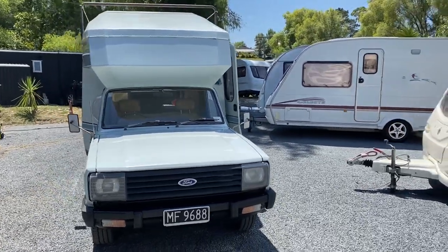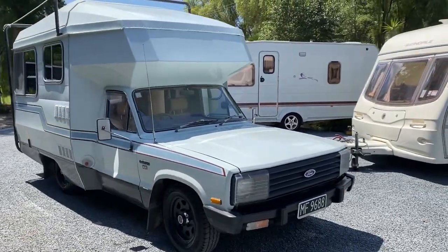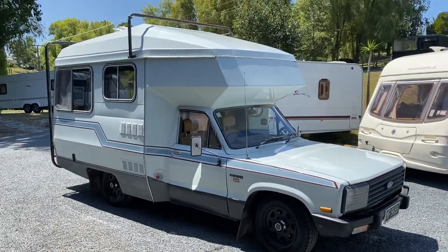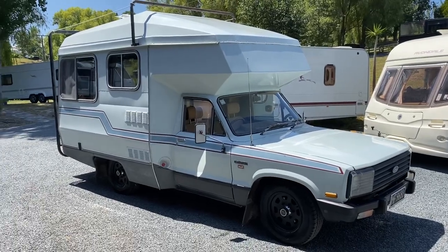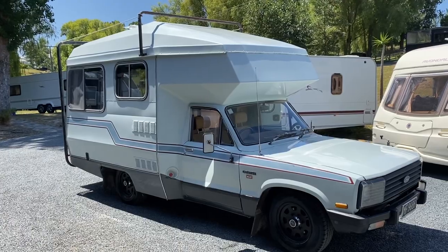It's an opportunity for someone to buy a really cool camper. It's viewing by appointment only — give me a call via the Trade Me auction and we can arrange a time for you to come and take it for a drive. Thanks for watching.